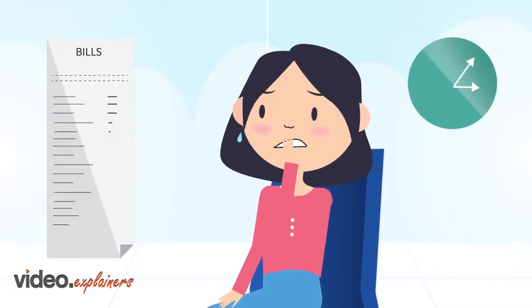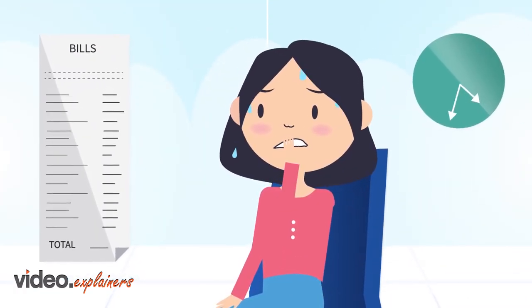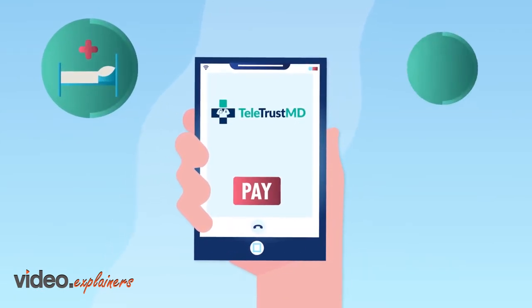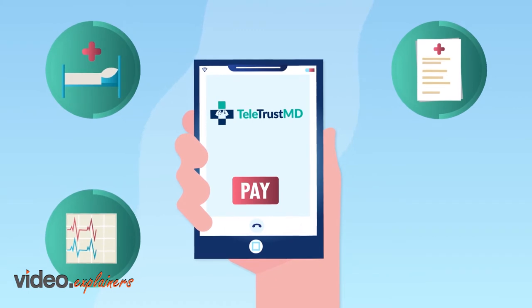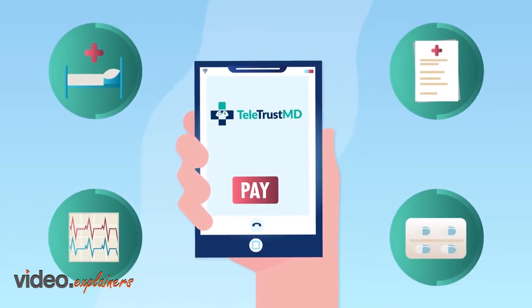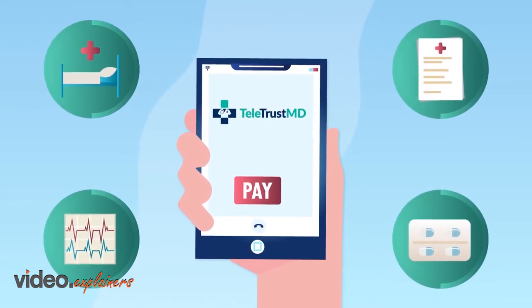Is time wasted on billing errors and collection issues? TeletrustMD is a HIPAA-compliant service that verifies patient insurance and processes co-pays and service payments upfront to avoid potential billing hassles.